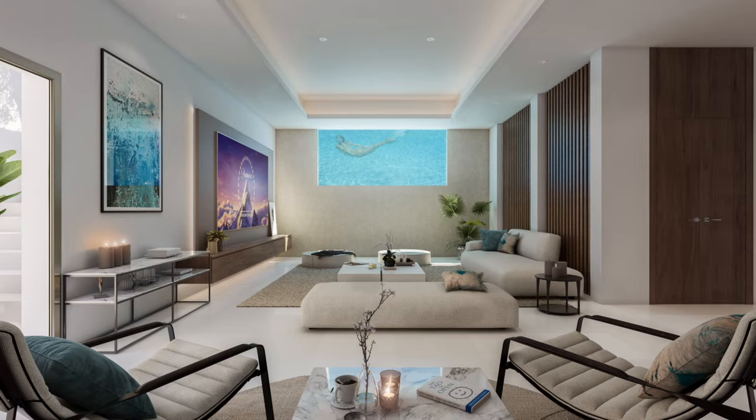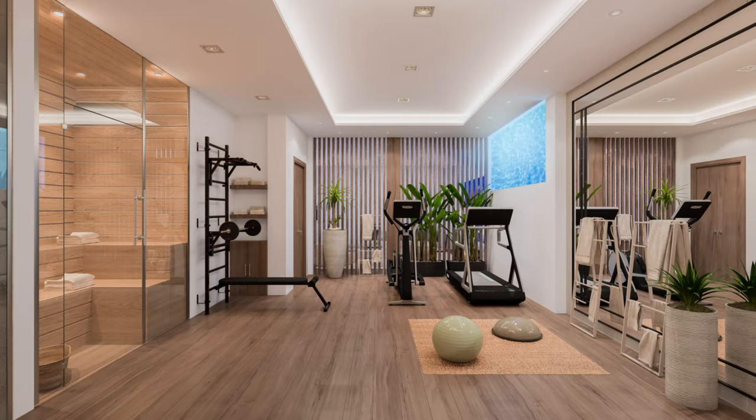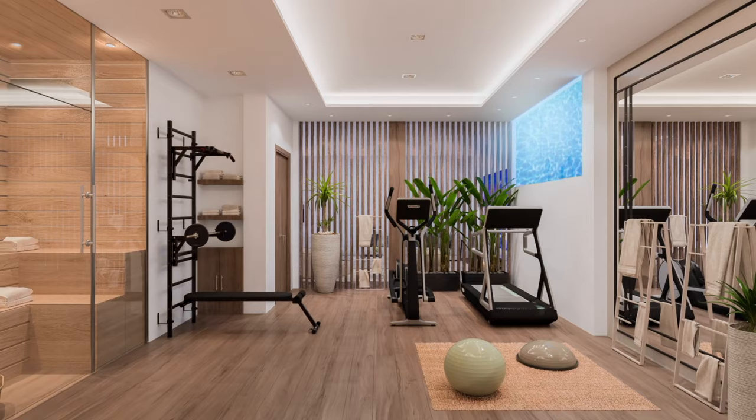All 15 villas include a multi-use lower floor that can be customised for gym, spa, sauna, games room or cinema room.